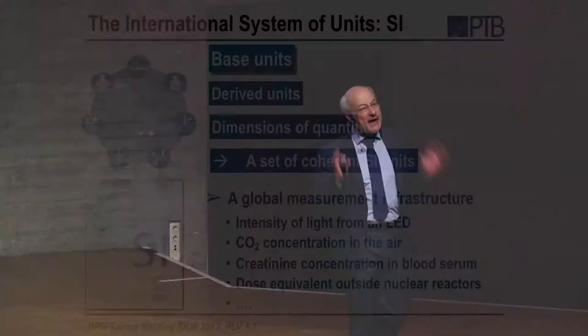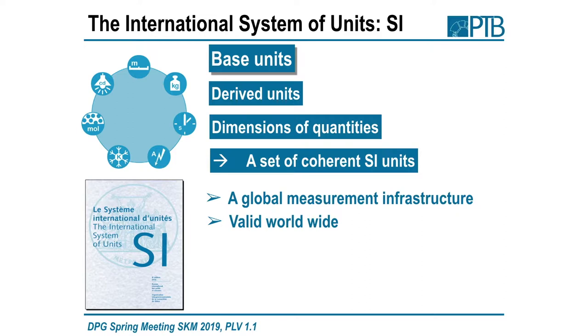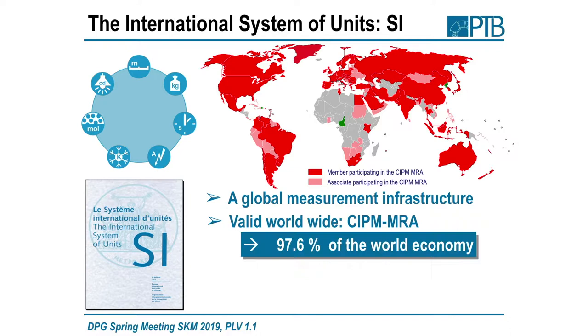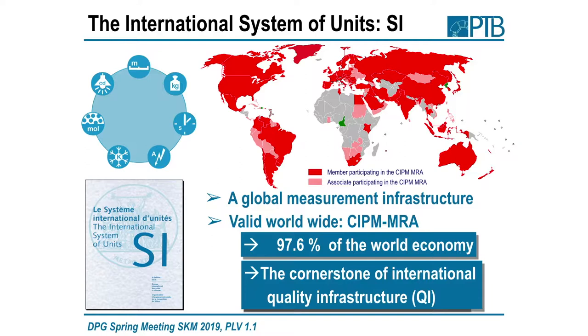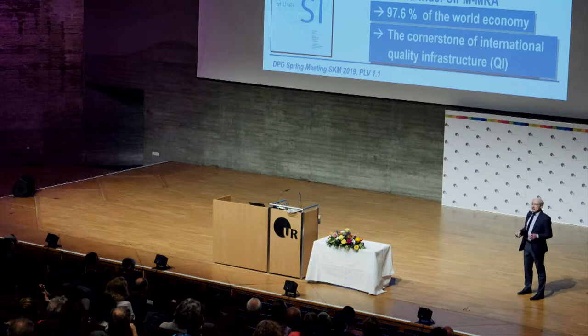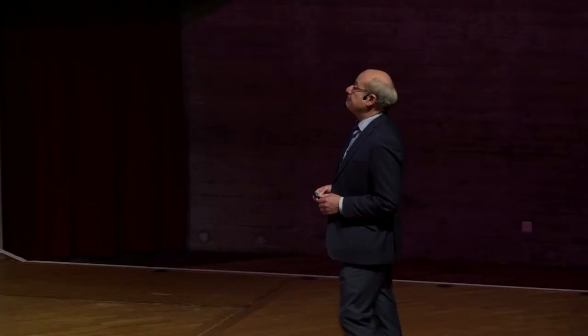This is a global measurement infrastructure where you can measure everything of importance in science or practical applications — the intensity of light from an LED, CO₂ concentration in the air, creatinine concentration in your blood serum, and so on. The system is valid worldwide. The mutual recognition arrangement has been signed by 101 member and associated states, four international organizations, representing 98% of world economic power. We have about 65,000 calibration laboratories, and to be accredited they must ensure all measurements are traceable to the SI.